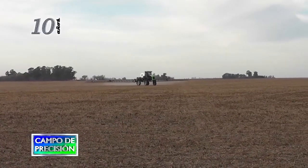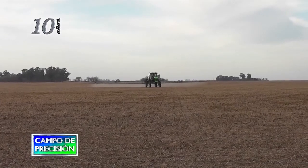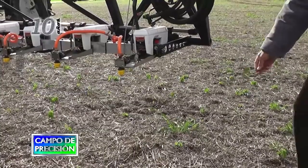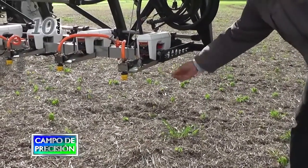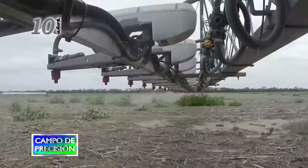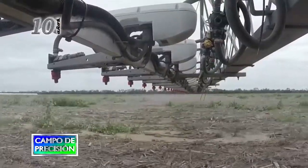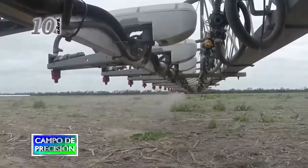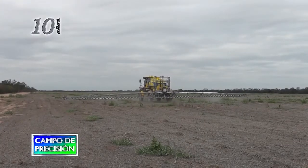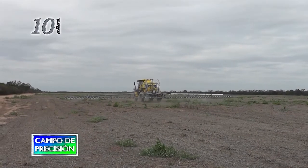Una de las tecnologías que está imponiéndose y que va a marcar un cambio es la de la aplicación selectiva de herbicidas. Esta tecnología lee la maleza y aplica únicamente donde está la maleza, con lo cual se obtienen ahorros muy significativos de hasta un 80% del producto, dependiendo del estado del lote. Es una tecnología que se va a ir difundiendo a lo largo y ancho de todo el país; hoy está mucho en el norte del país y va a ir bajando para cubrir todo el territorio.